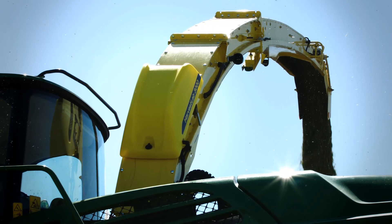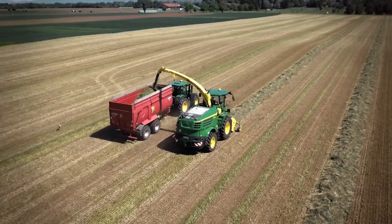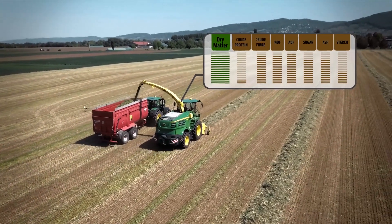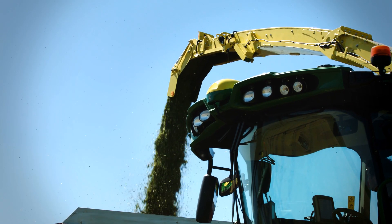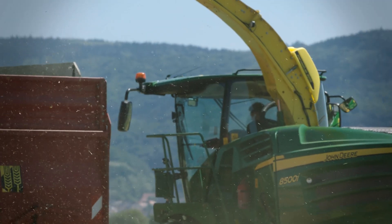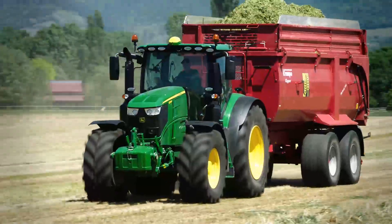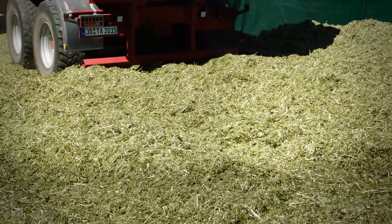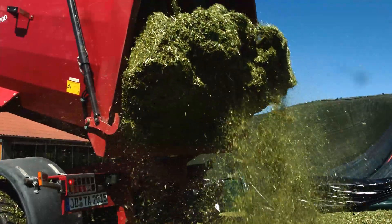Every second you harvest, as silage shoots out of the spout, you get highly accurate data on dry matter, crude protein, starch, NDF and ADF in corn, and for grass, in addition sugar, crude fiber and ash. Enabling automated length of cut adjustment for optimal bunk density and automatic silage inoculant rate adjustments to optimize fermentation.